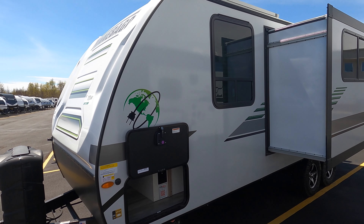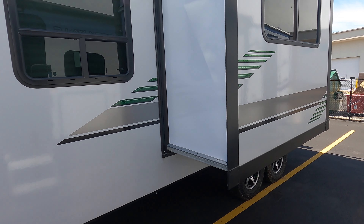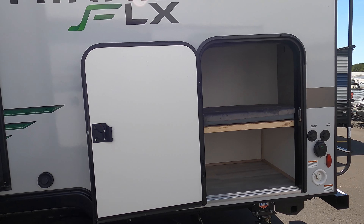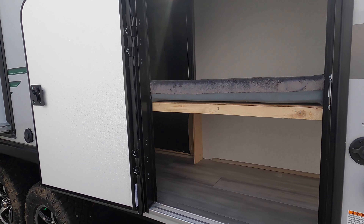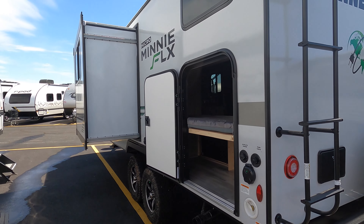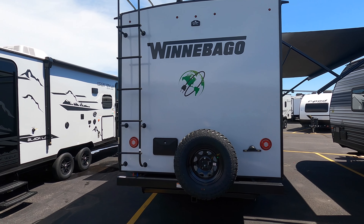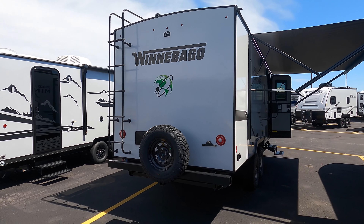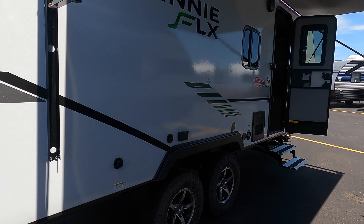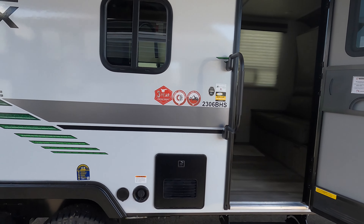With the FLX package you get two solar panels on the roof, each 190 watts, which also comes with a 30-amp charge controller. There's some storage underneath the bunk beds. The FLX package also comes with a 3000-watt inverter, so you can run your lights, slide-out, furnace, air conditioner, and TV all without being plugged in. You can have up to five days of off-the-grid camping with the FLX package.